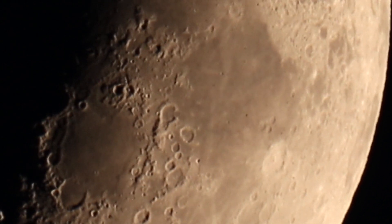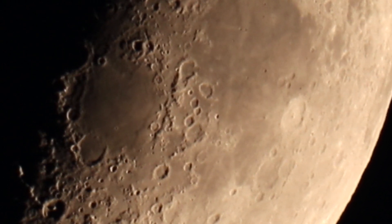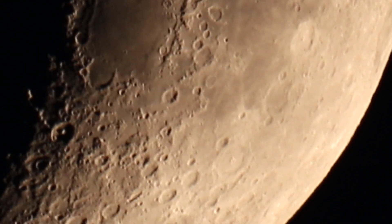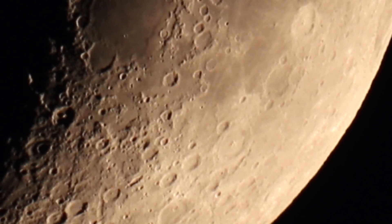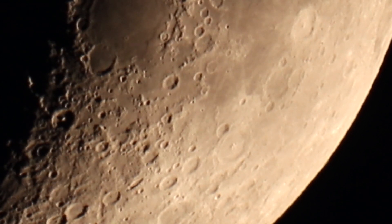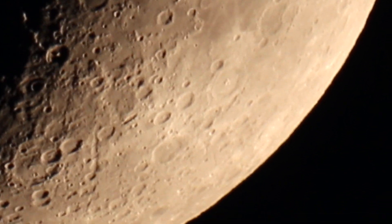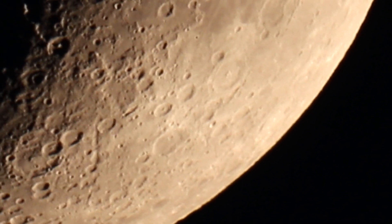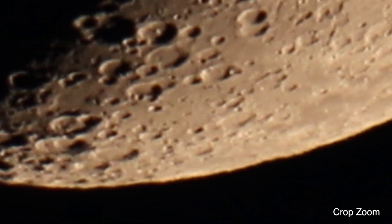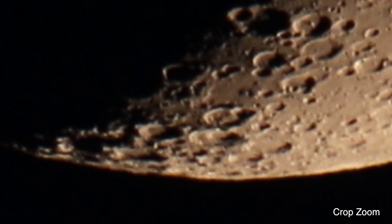I'm sure the image quality will suffer, but this is not the greatest night to be out here. We've had a lot of humidity, rainstorms, and there are clouds all around right now. What I might also do in Final Cut Pro is a crop zoom to get in just a bit further — we'll see.